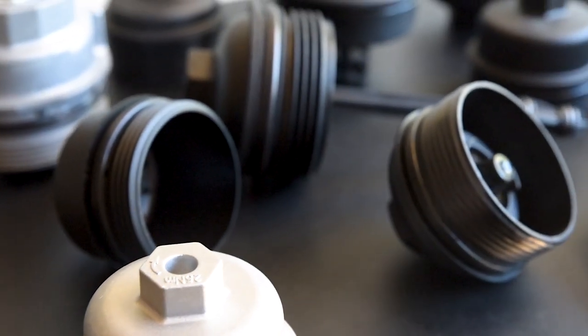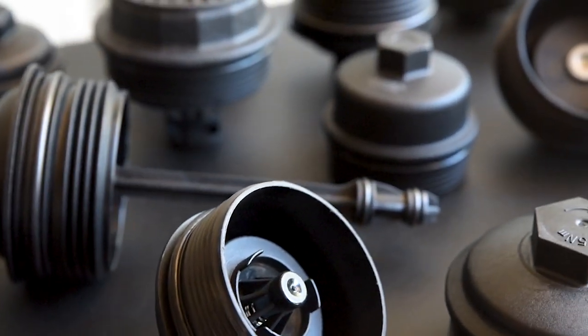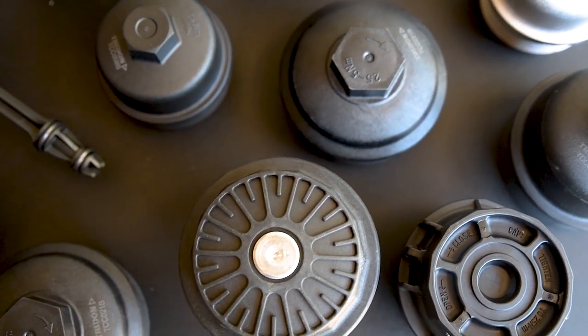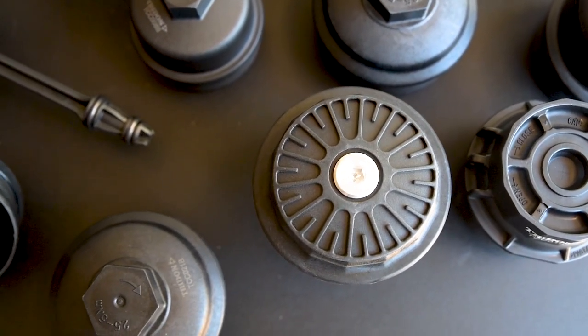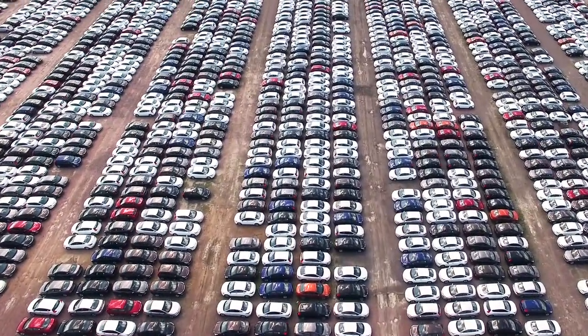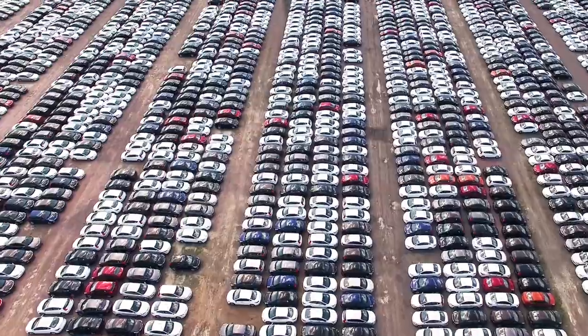These vehicles include Australian, Japanese, Korean and European models, for which each cap is manufactured to OEM standards, using high-quality metals and heat-resistant plastics. With a total of 46 part numbers available, you'd be hard-pressed to find a vehicle they don't suit.